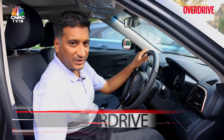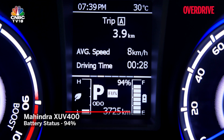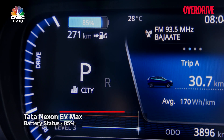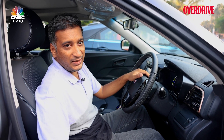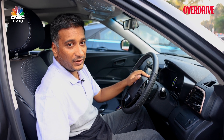Quick status check before we set off: the XUV400 is at 94% battery and has done 3.9 kilometres so far. The Nexon EV Max — we've been driving it a bit — it's at 85% battery and has done 30.7 kilometres. We're in the middle of the city now, and the next time we see you we'll be on the expressway heading towards Lonavala, where we'll give you a read on how these cars perform on the highway.